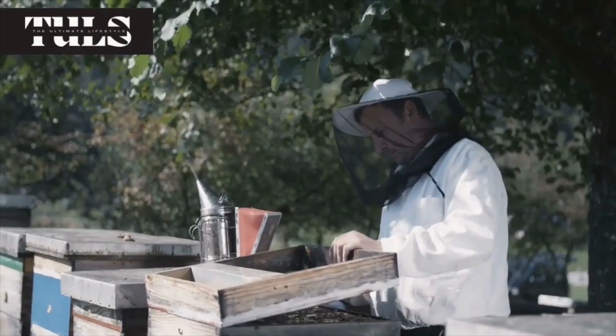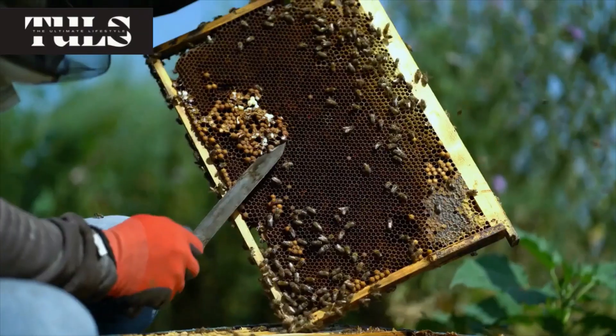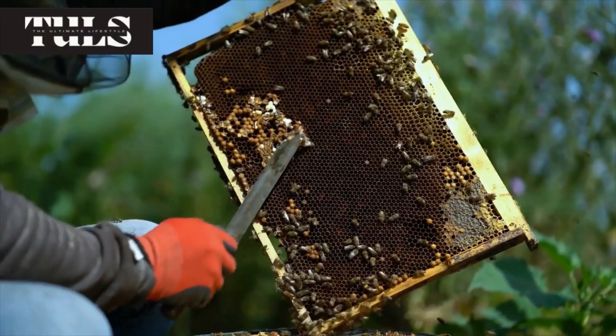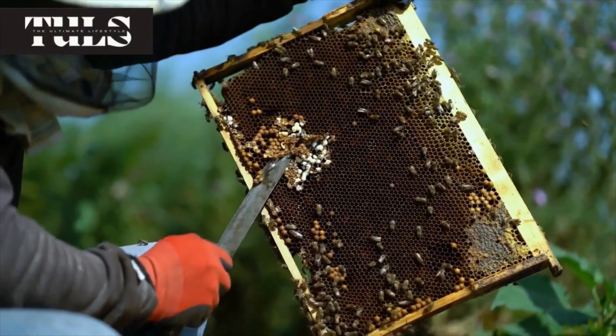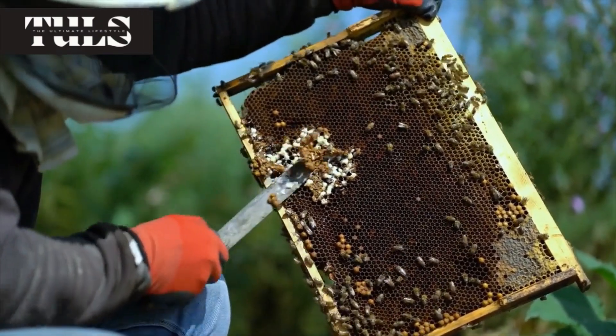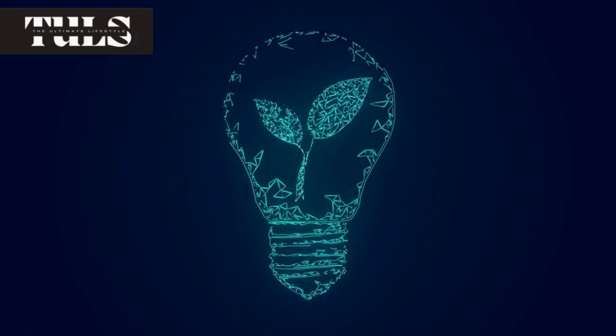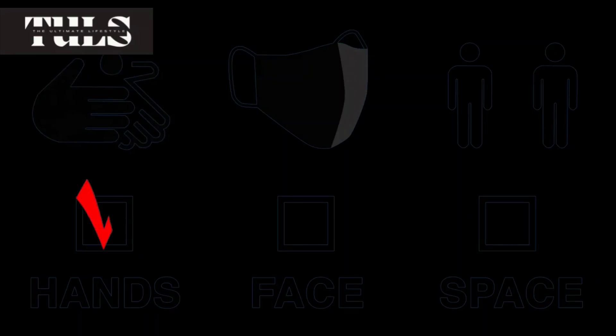As an urban beekeeper, it's essential to ensure the well-being of your bee colonies. In this episode, we'll guide you through the process of hive maintenance, including regular inspections, monitoring the health of your bees, and managing the hive's environment. You'll learn how to spot common issues and take proactive measures to keep your bees happy and productive.